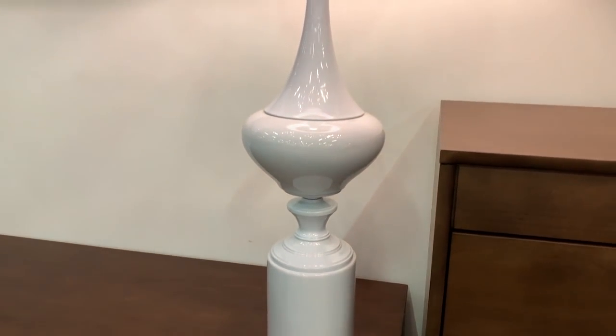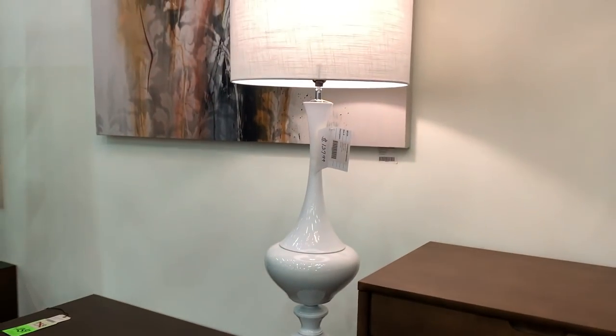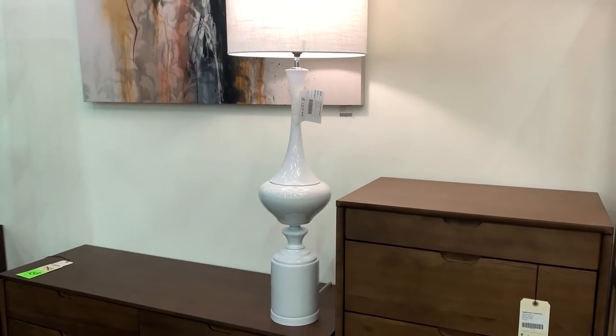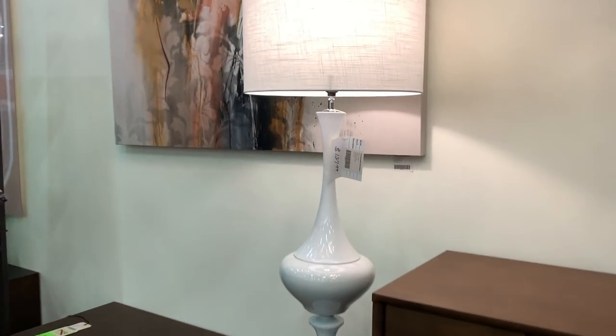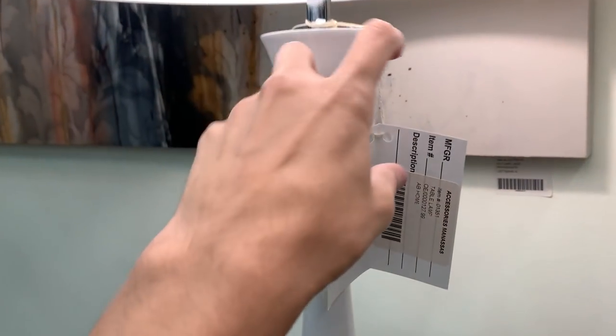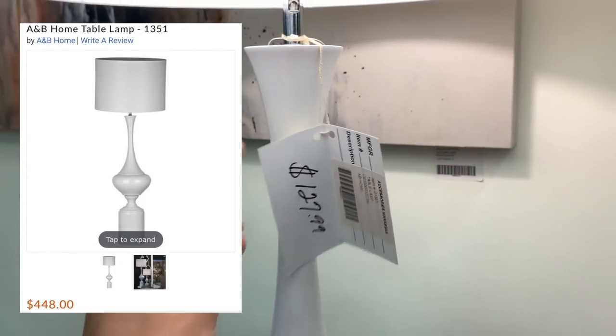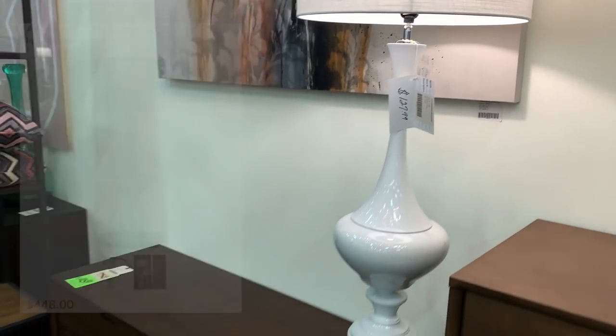The last thing I need is another lamp, but believe me, if I had this space, this would be one item I'd scoop up in an instant. This table lamp is made by the brand A&B Home and sells online for $448. They have it here for $127.99, which needless to say, is a fraction of the price.